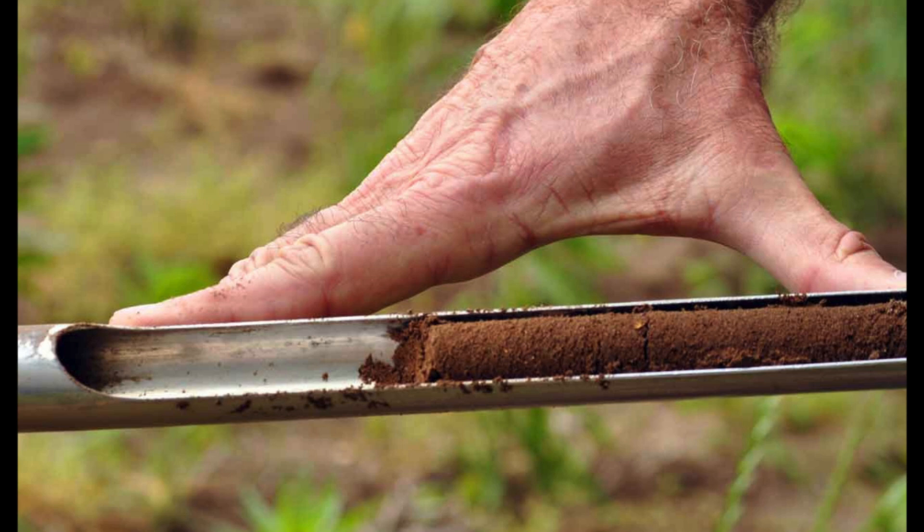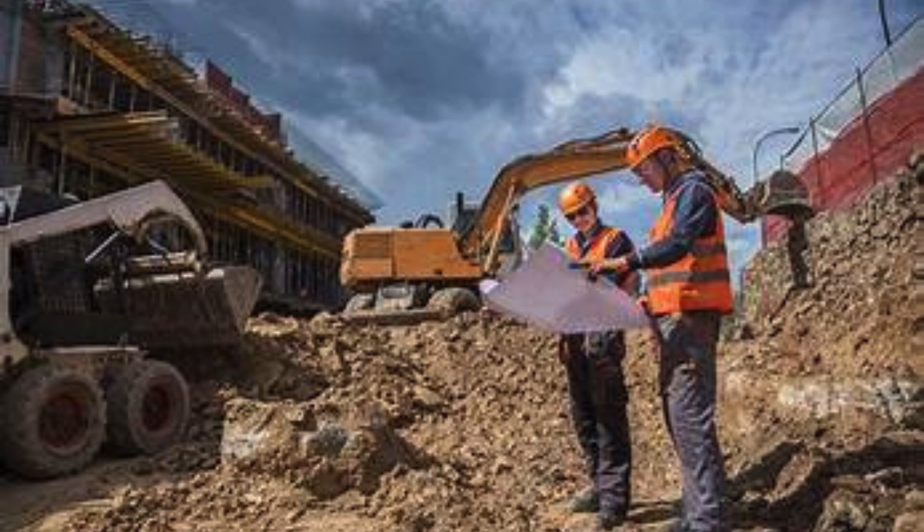Soil investigation in Noida Sector 76 involves the assessment of soil properties, such as its composition, strength, permeability, and settlement potential. This information is then used to determine the appropriate foundation design and construction techniques for the project.